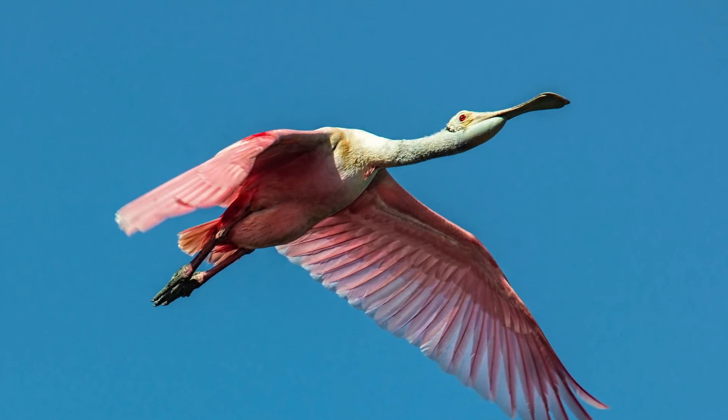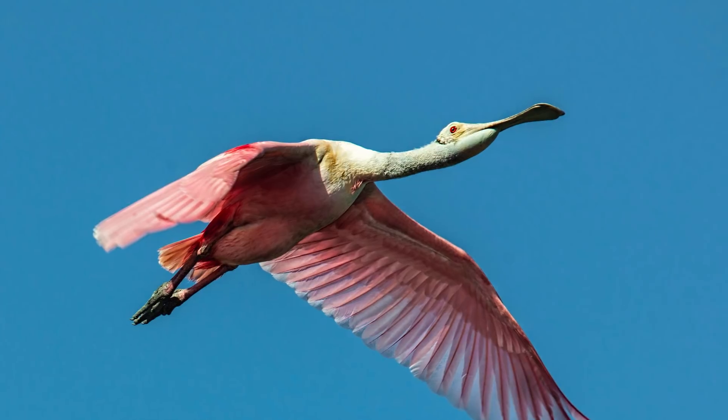But nobody quite knows how birds migrate. There is, however, a widely believed and popular theory.